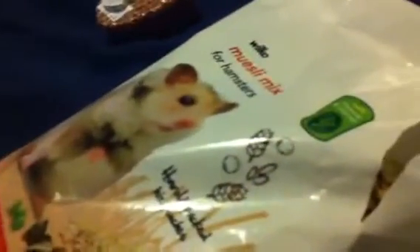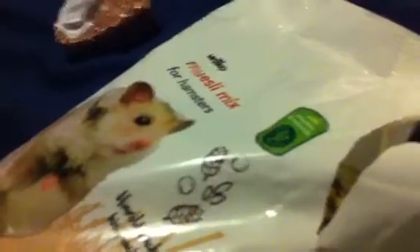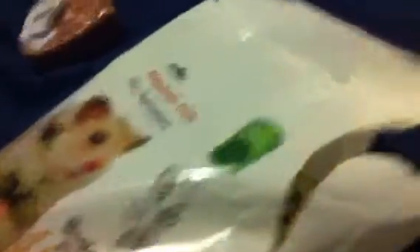This is her food bowl. At the moment we've just bought Wilko's food, so she's on that mixed in with some of her old stuff. Down in the corner she's got a strawberry love heart treat, which she's enjoying quite a bit.